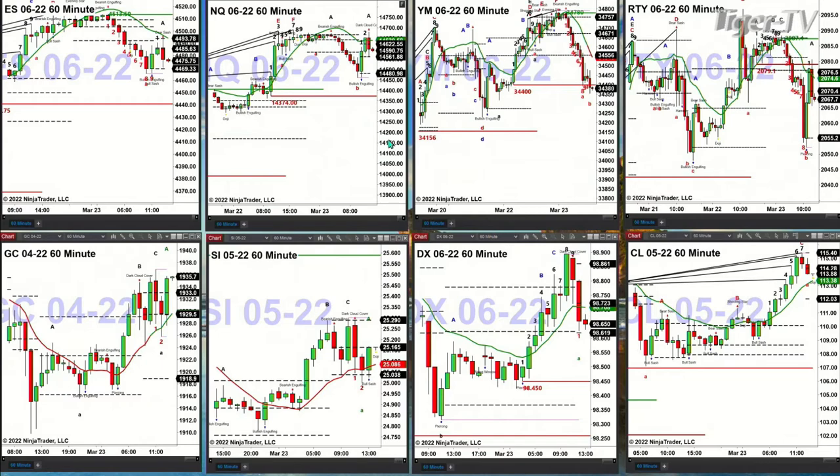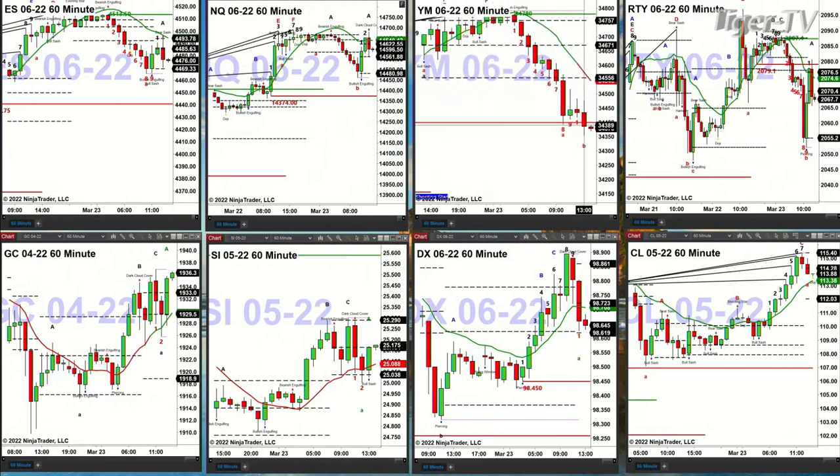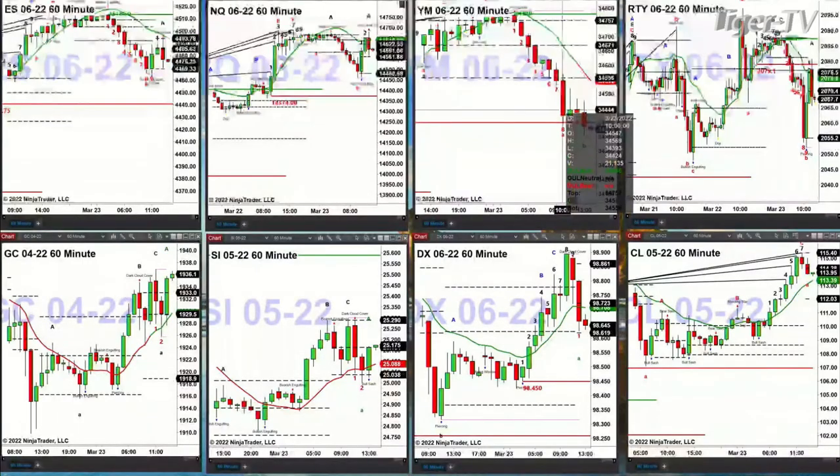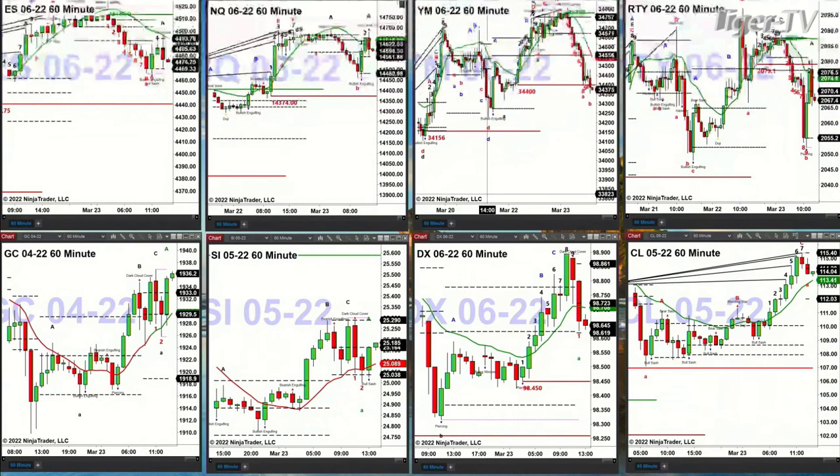The NQ did not form a TD nine count bottom, but the Dow, the YM, and the Russell did. The Dow right now is saying it wants lower prices and wants to target the 34,156 level. As we came on air at 1 o'clock, the bar closed at 34,386 and the low of the TD nine count was 34,393, so that pattern has been negated. Expect some additional selling pressure primarily led by the Dow among the four equity futures. If these markets lose their TD nine count bottom patterns, all markets are going to head lower.